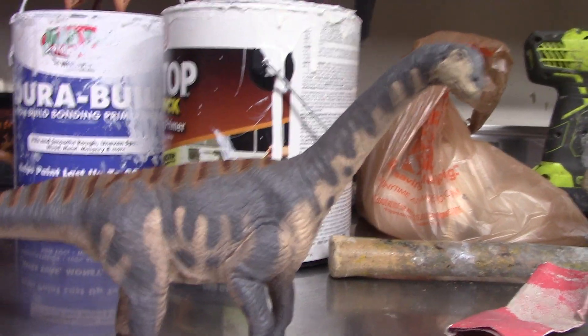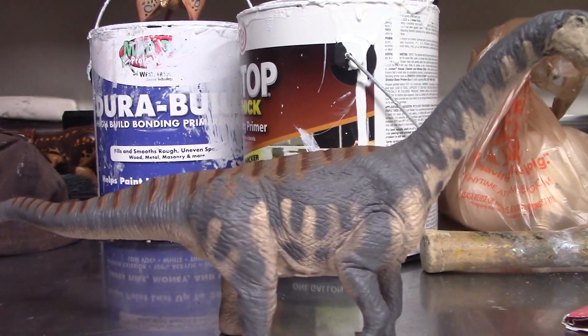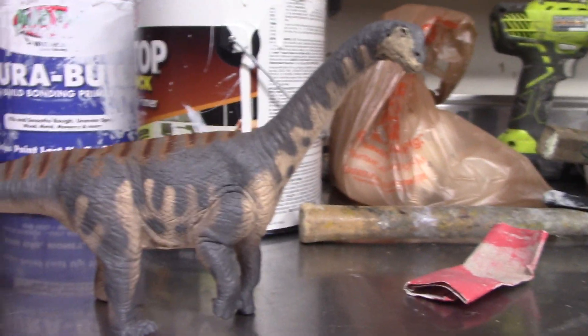Hey, what's going on guys? Brayden here. Today we're taking a look at the Safari Limited 2019 Camarasaurus.